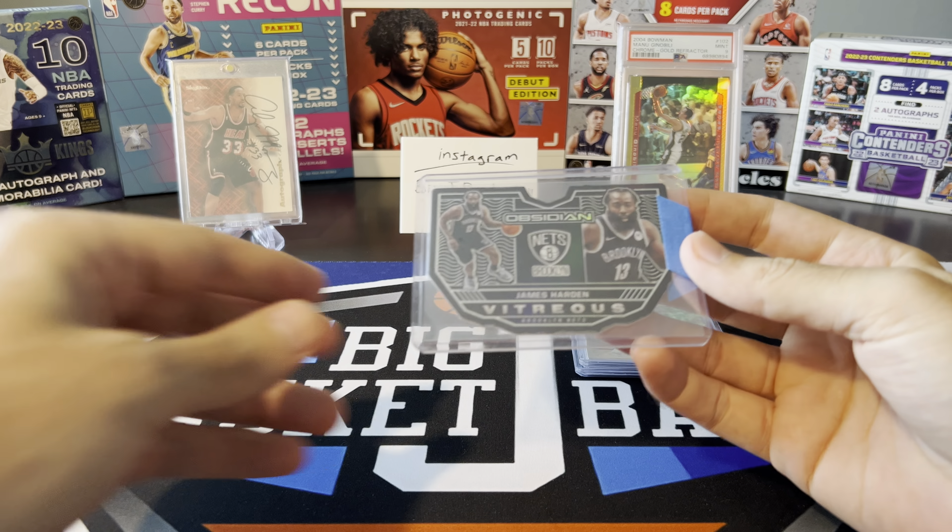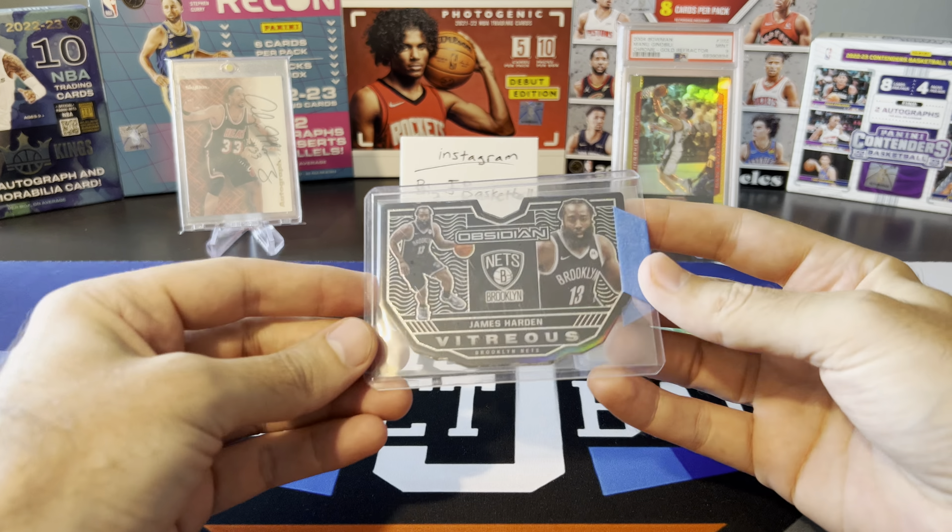We got another Obsidian Vitreus card — I got the Kevin Durant of this last time. Not going after this set super hard. They're still really hard to find from 2020-21; there doesn't seem to be a lot out there. So if I see auctions pop up I'll probably grab those if I can get a good deal, but I'm not really going out of my way to spend a ton on them.